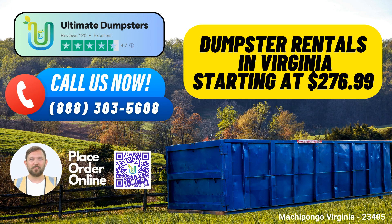Are you in need of same-day roll-off dumpster rental services in Machapongo, Virginia? Look no further than Ultimate Dumpsters, your trusted partner for all your waste management and disposal needs. We offer a wide range of services and benefits that make us the top choice for both residential and commercial clients in the city and state.